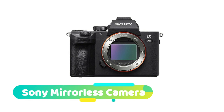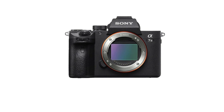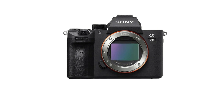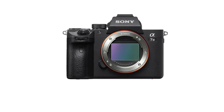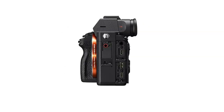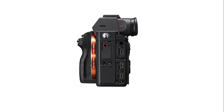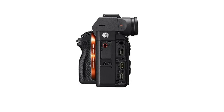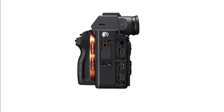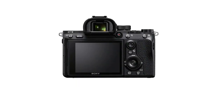Next, the Sony mirrorless camera. Advanced 24.2 MP BSI full-frame image sensor with 1.8x readout speed, 15-stop dynamic range, 14-bit uncompressed RAW, ISO 50–204800. Compatible with Sony E-mount lenses. Can be connected via Bluetooth with smartphones featuring Android 5.0 or later and Bluetooth 4.0 or later. Up to 10 fps silent or mechanical shutter with AE/AF tracking.